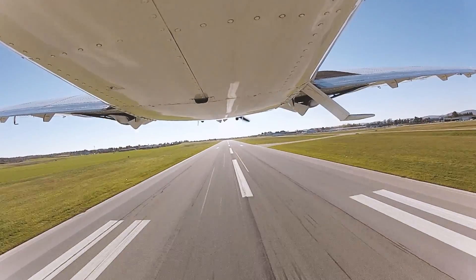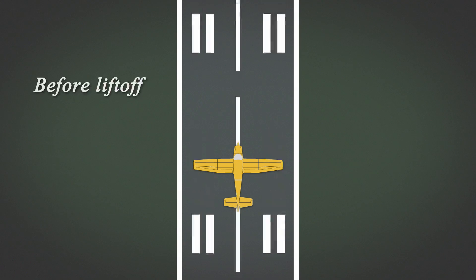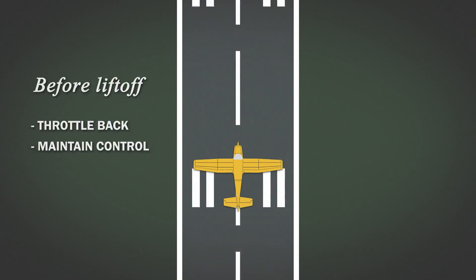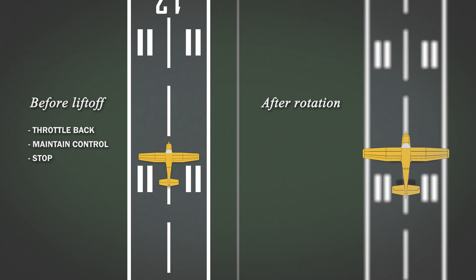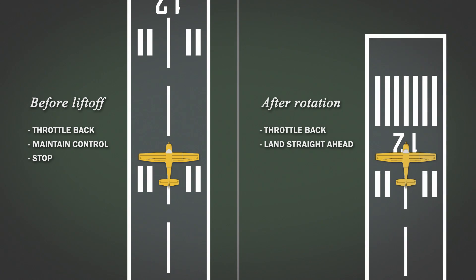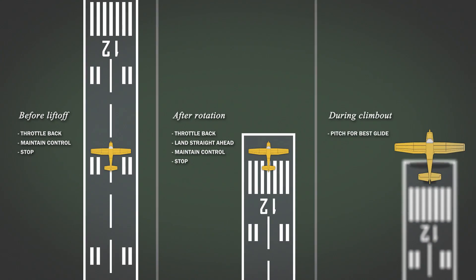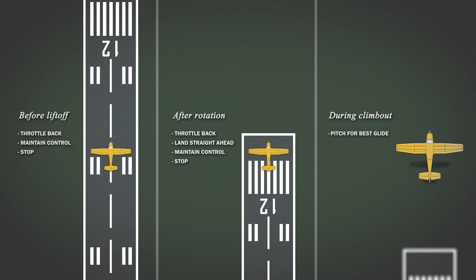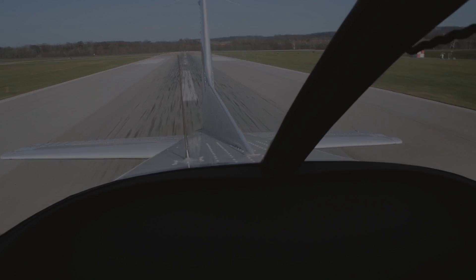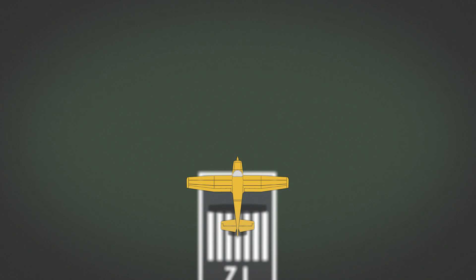There are a few different scenarios that you should be ready for. For example, if the engine quits before liftoff, throttle back, maintain control, and stop. After rotation with enough runway remaining, throttle back, land straight ahead, maintain control, and stop. During climb out, pitch for best glide towards your landing spot and troubleshoot if you have enough time. Is it ever a good idea to turn back to the runway?